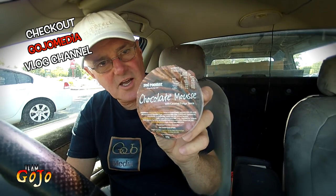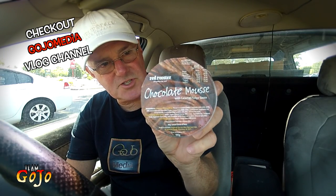Today we're enjoying the delights of sunshine and summer at Ferntree Gully Red Rooster. Okay guys, chocolate mousse from Red Rooster — is it the best on the fast food market here in Oz?